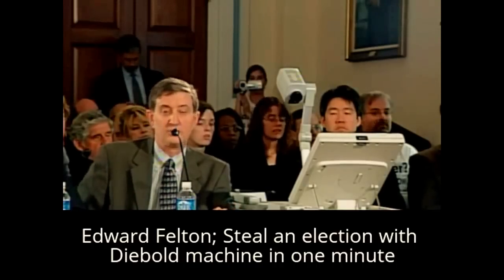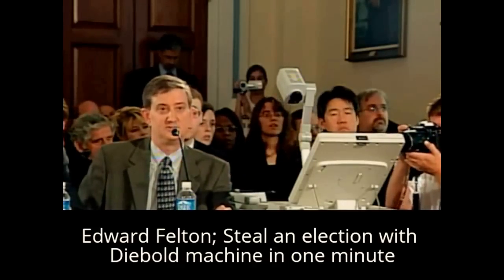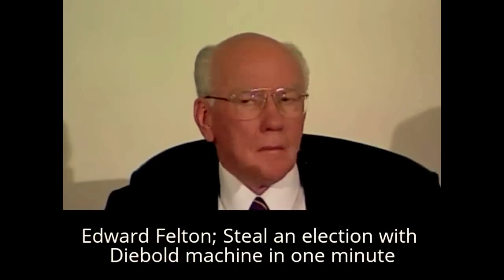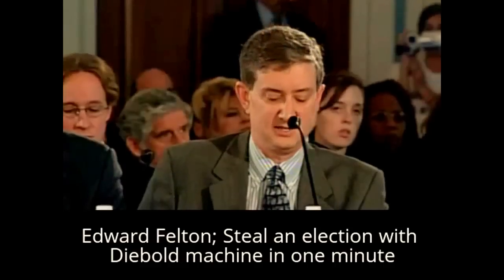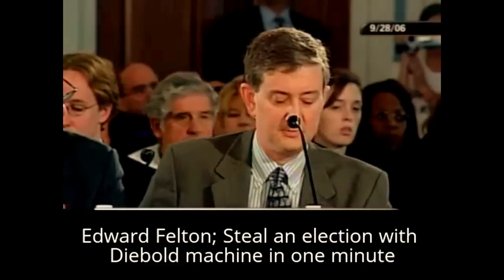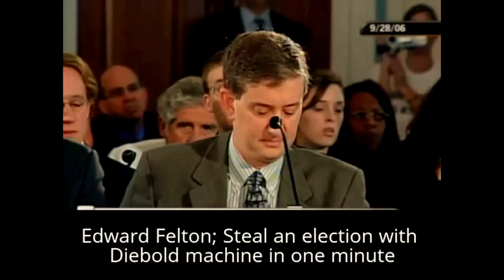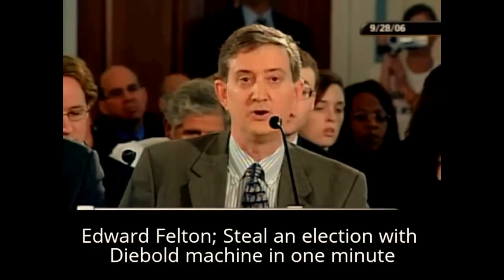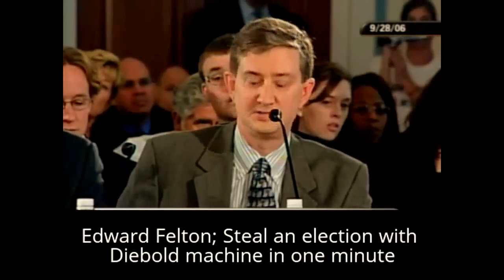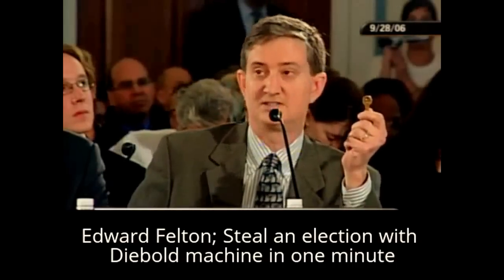Our technical report, referenced in my written testimony, goes into considerable detail about this problem and explains why existing election procedures are not sufficient to prevent it. One lesson is that security depends on getting the technical details right. Too often, the designers of this machine failed to get the details right. A good example is the access door here on the side of the machine. It protects the removable memory card that stores the votes. So the door should be locked securely and access to the keys should be strictly limited. But in fact, tens of thousands of AccuVote machines can all be opened with the very same key, and this very same key is used widely in office furniture, jukeboxes, and even hotel minibars. It's easily purchased on the internet. This one I bought online from a jukebox supply shop, and it does open the machine.